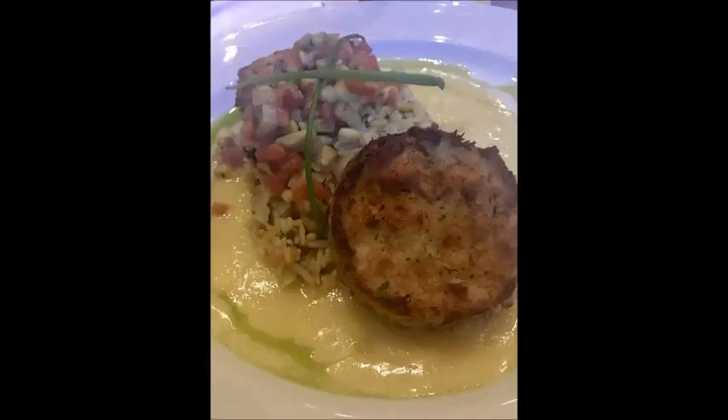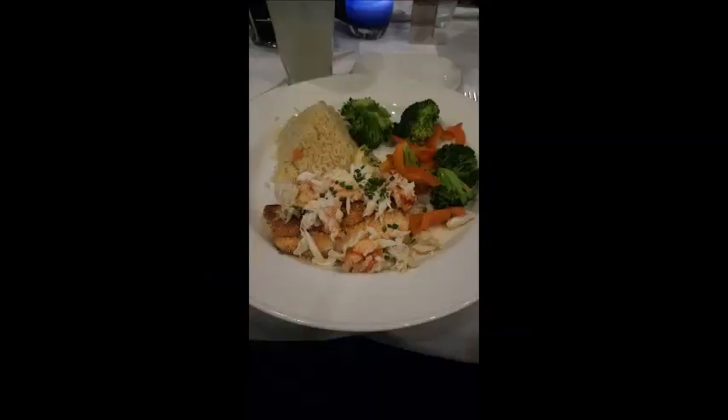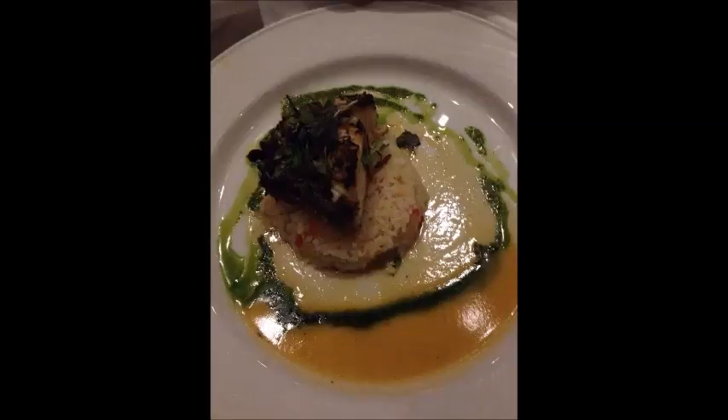This is the crab cakes — they come in a sauce. I definitely recommend getting the crab cakes at this restaurant. Right here we have the oysters Rockefeller, another pretty good selection. There are some other dishes I'd prefer, like the crab cakes or one of their special fish recipes, which I think are better. This is a picture of salmon with some crab topping, vegetables, and rice. This place is really good for fish. And this is their Chilean sea bass — they do a great job with fish at this restaurant.